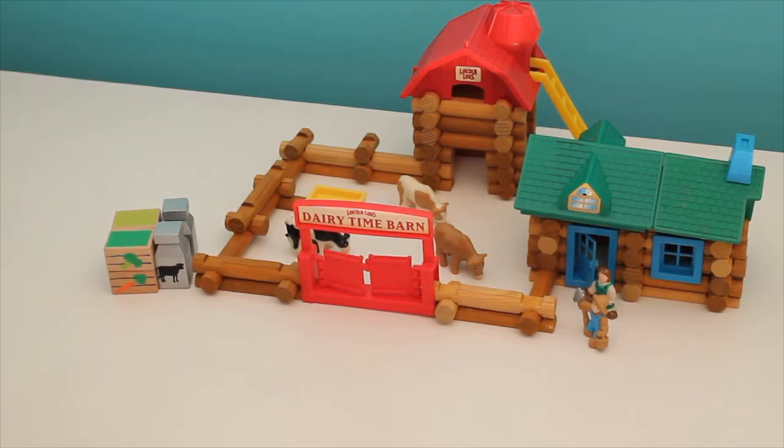They're waiting today for the train to come to the farm. They have some things they want to put on the train that will be going to the big city. Oh, here comes the train now.